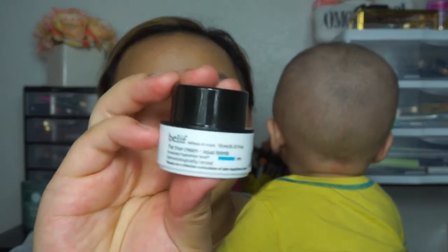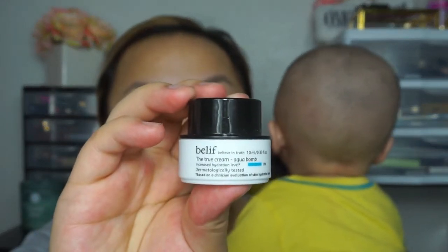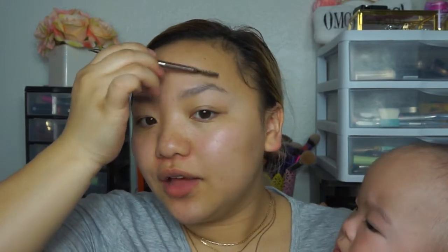I'm going to moisturize with my Belif Aqua Bomb — that's just my moisturizer for today. Now I'm going to go ahead and do my brows. I actually should have done them before I turned on the camera, but I figured why not just do it all at once.